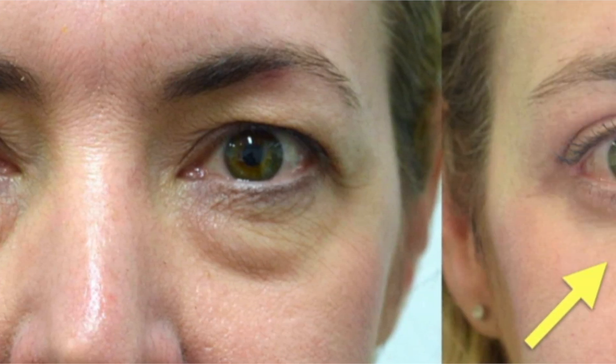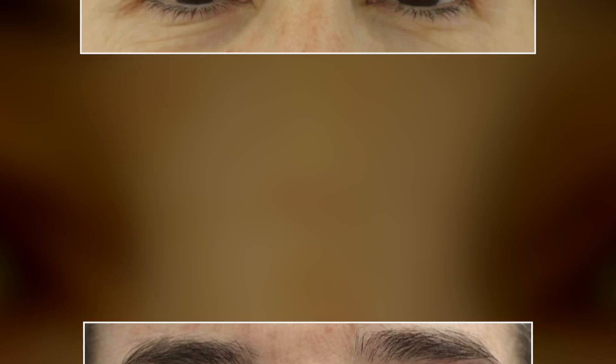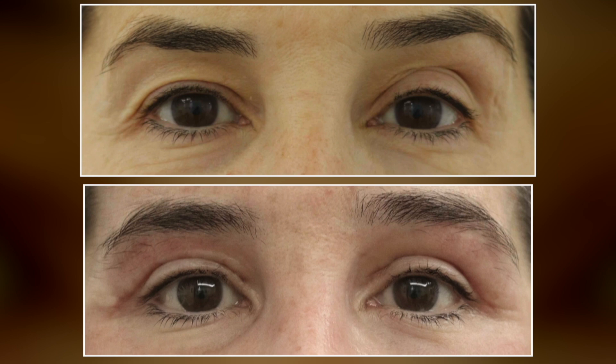We can smooth out aging folds such as marionette and nasolabial folds. This is one of my patients who had significant changes around the eyes — the dark circles were actually hollowing in the tear trough area — and with stem cell fat transfer we rejuvenated her appearance very naturally, taking many years off her. In the upper sulcus there was asymmetry and hollowing on the left side versus the right, and fat transfer was used to reduce that asymmetry.